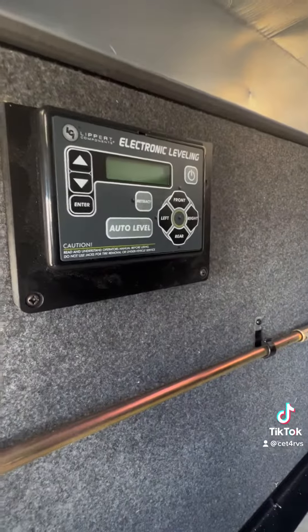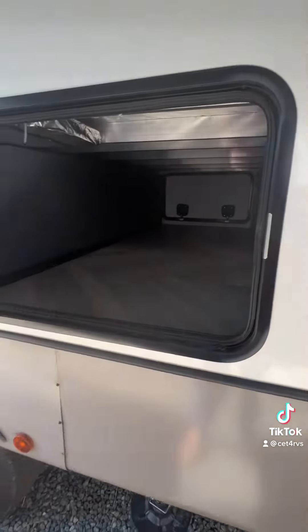Oh, can't forget about your dog. Auto-leveling is a must for this monster. And look at all the storage — and more storage.